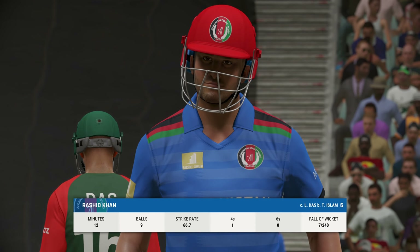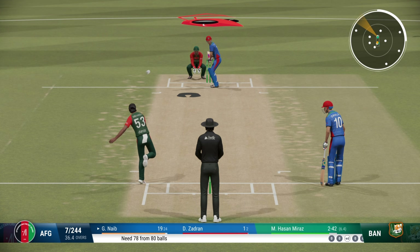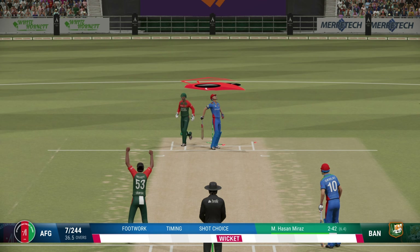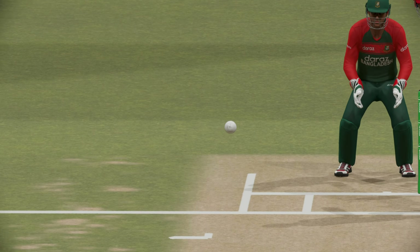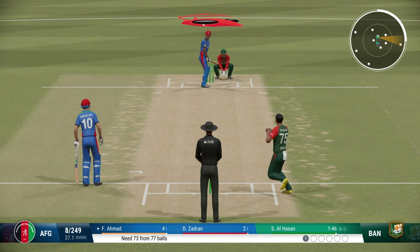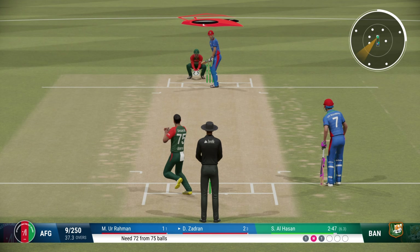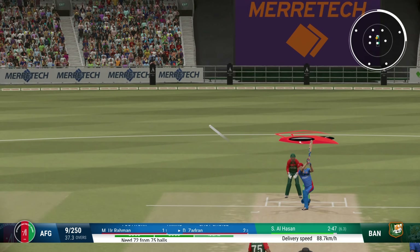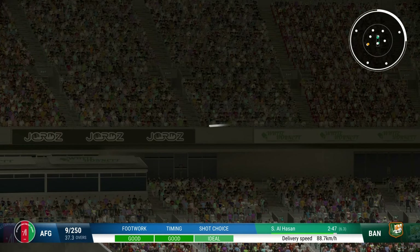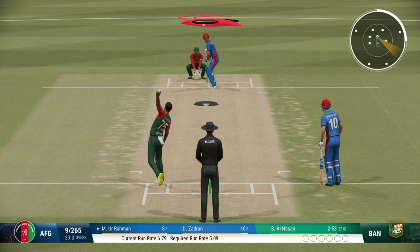You can't fault that shot. The trudge back to the pavilion as this one goes down. Bold — disturbs the furniture. Another one, eight wickets gone — you feel it's just a matter of time.